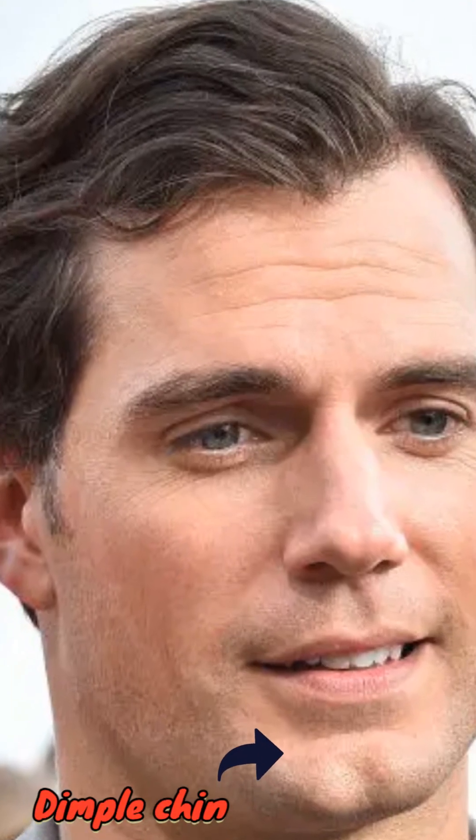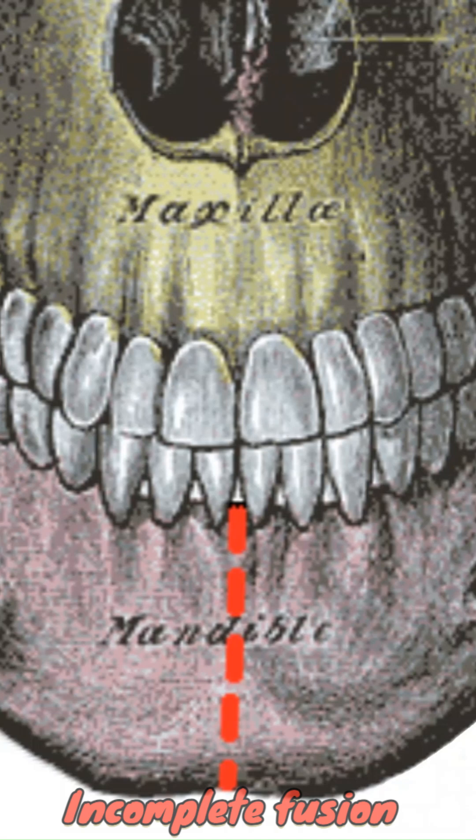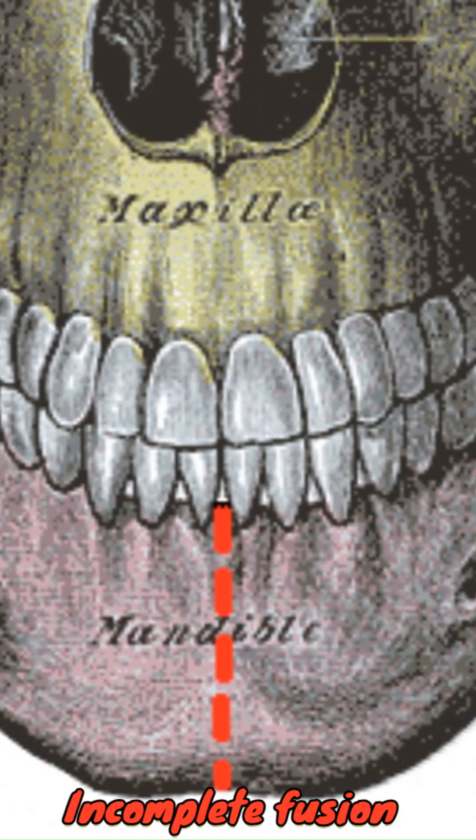Chin dimples, or cleft chins, are different. They form due to incomplete fusion of the jawbone during development. Dimples don't serve a medical purpose, but they're often seen as a beauty feature across cultures.